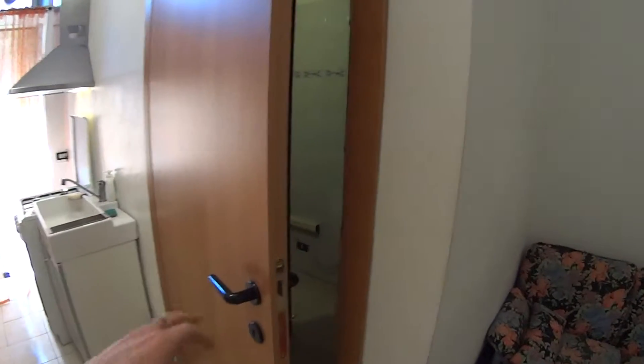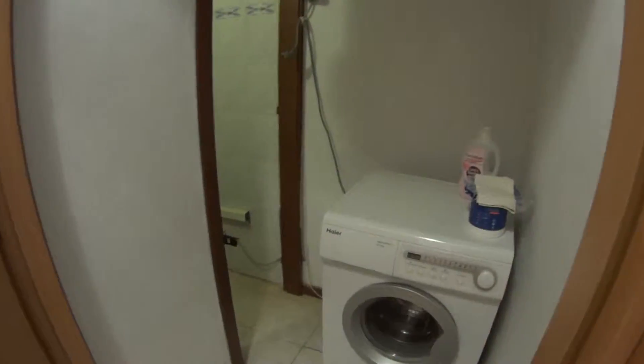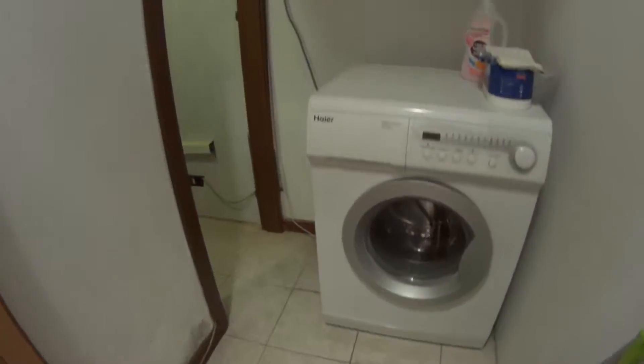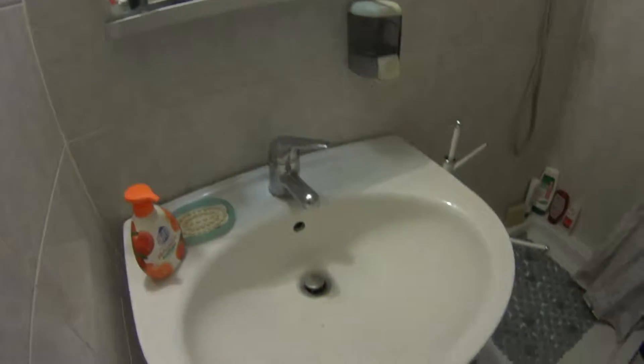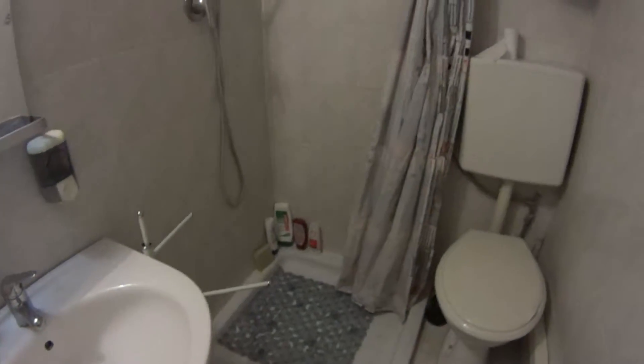Through this door we access first of all the laundry, where the washing machine is, and the bathroom, which is quite tiny, but we still find the sink, shower and the toilet.